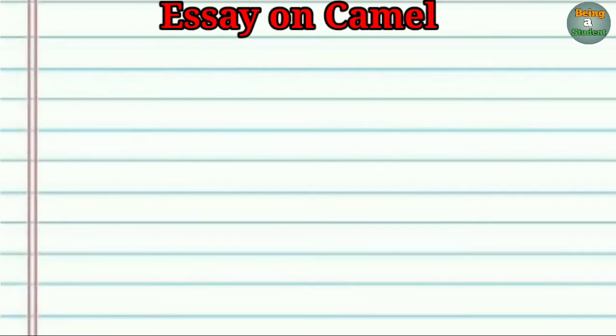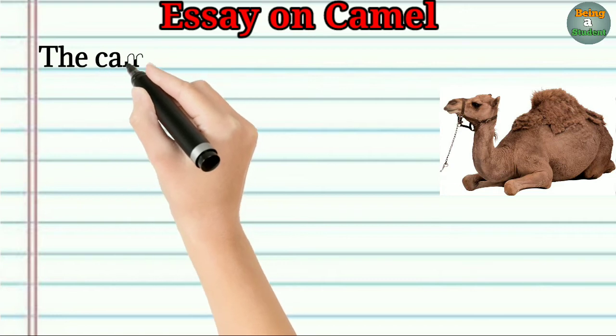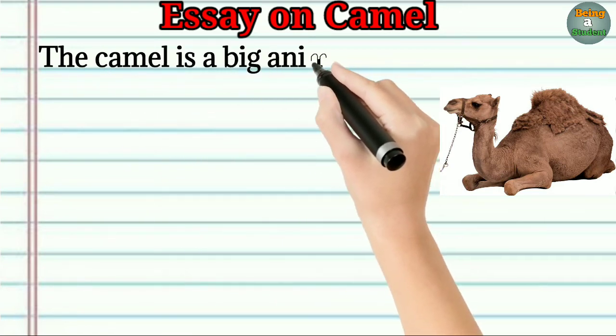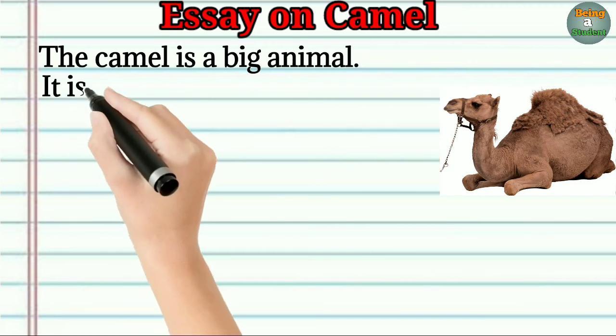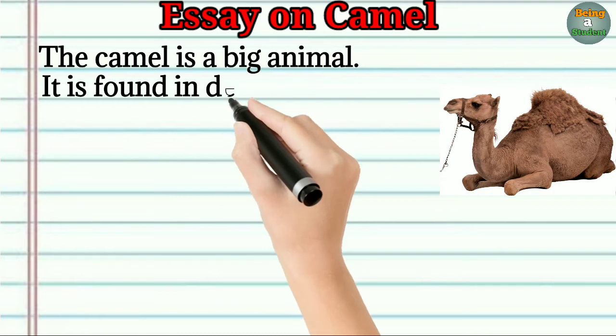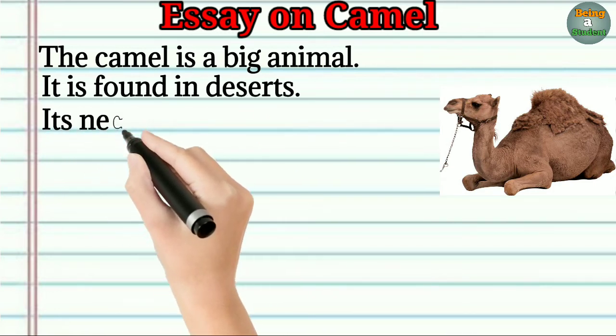Essay on camel in English. The camel is a big animal. It is found in deserts. Its neck is very long.